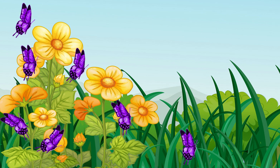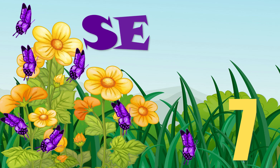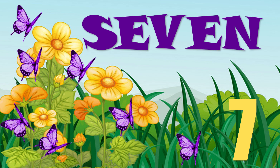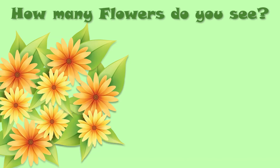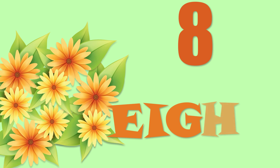How many butterflies do you see? Yes, there are seven butterflies. S, E, V, E, N — seven. How many flowers do you see? Yes, there are eight flowers. E, I, G, H, T — eight.